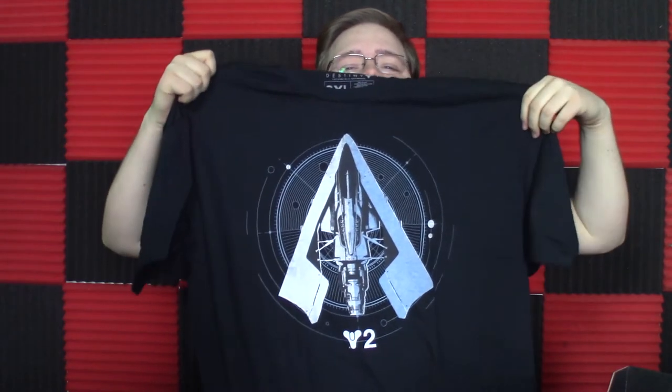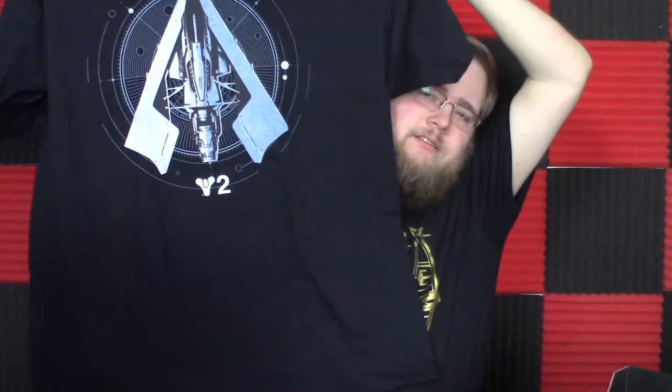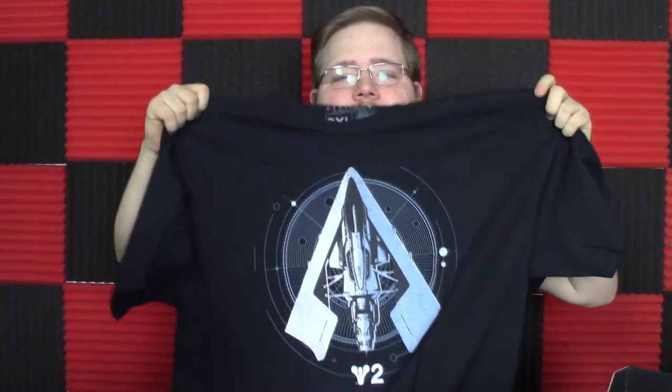It's about a Star Destroyer that crashes on Jakku. Aside from our shirt, which is a Year Two shirt from Destiny — you see the little Y-2, you see a ship. It's a Year Two shirt from Destiny. Second Destiny shirt this year; last time I was getting a lot of Destiny stuff I was pretty excited, but this time... man.